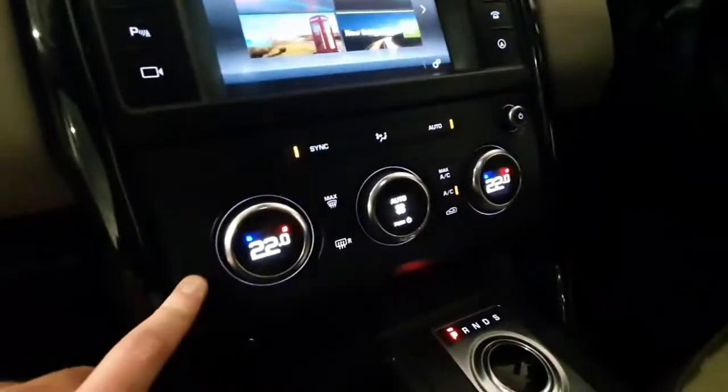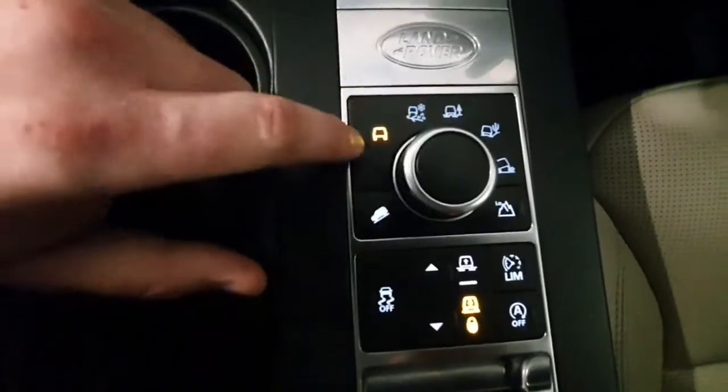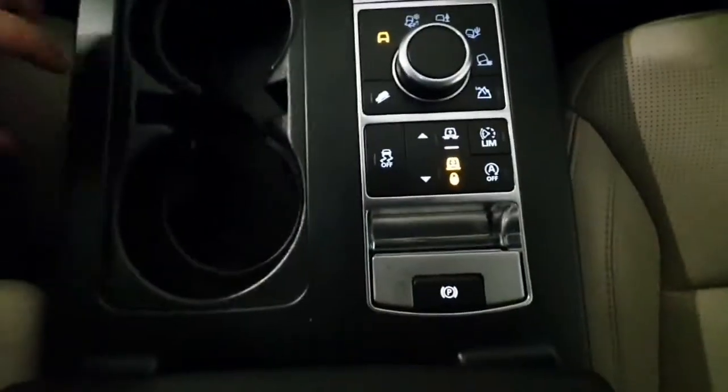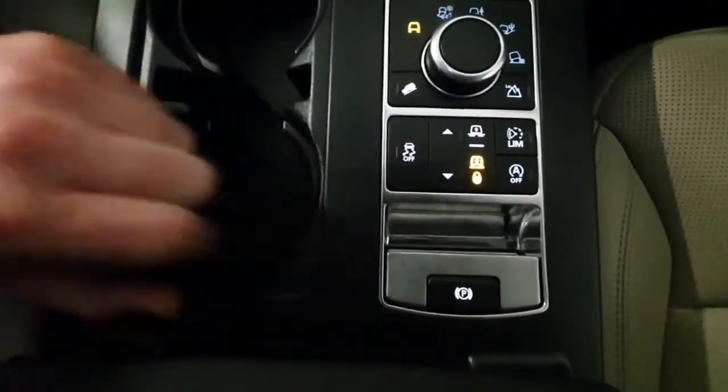It does have dual zone air conditioning, and of course being a Land Rover you have got all your terrain controls, so if you're doing off-roading or depending on the surface you're on. Hill descent control and, being air suspension, you can adjust the height of the vehicle by using these buttons here.